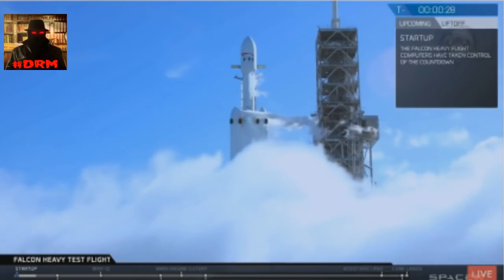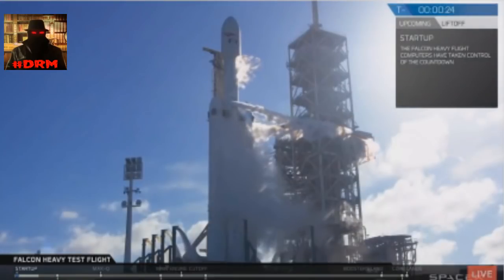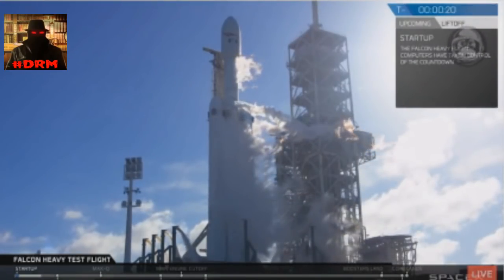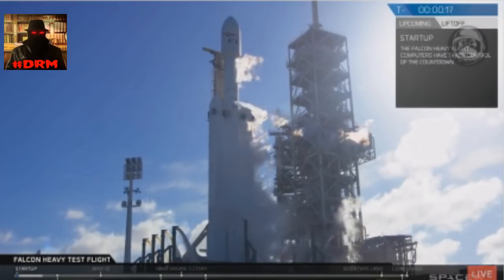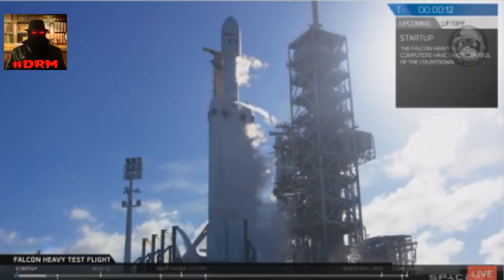T-minus 30 seconds. Launch director on countdown one. SpaceX Falcon Heavy, go for launch. Falcon Heavy is configured for flight. T-minus 15, stand by for terminal count.